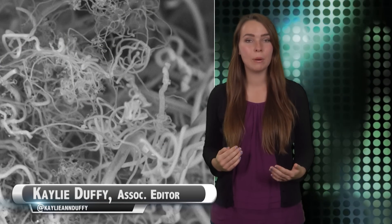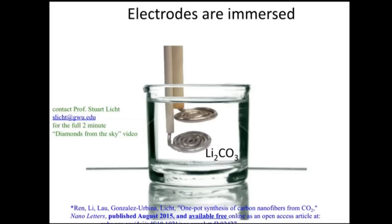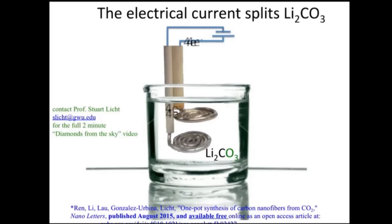Researchers at George Washington University have developed a solar-powered system that captures CO2 from the air and drops it in molten carbonates bubbling away at 1,380 degrees Fahrenheit. Air from the atmosphere is then introduced, as is a direct electrical current courtesy of nickel and steel electrodes. The CO2 dissolves when subjected to the heat and direct currents, and carbon nanofibers build up on the steel electrode.